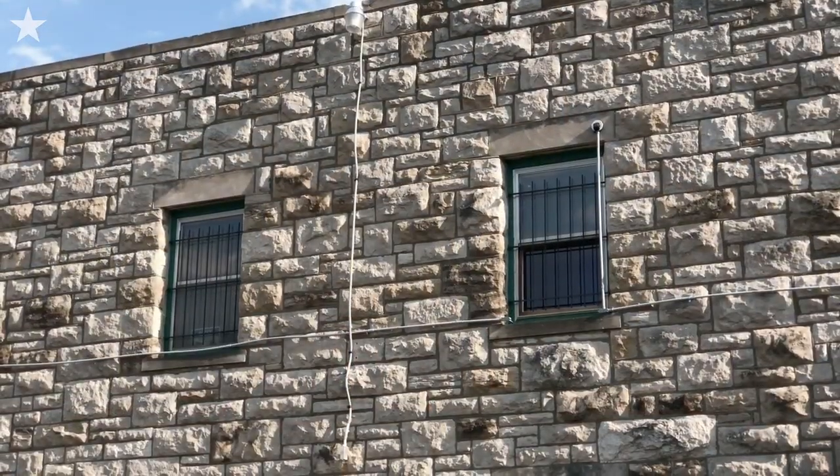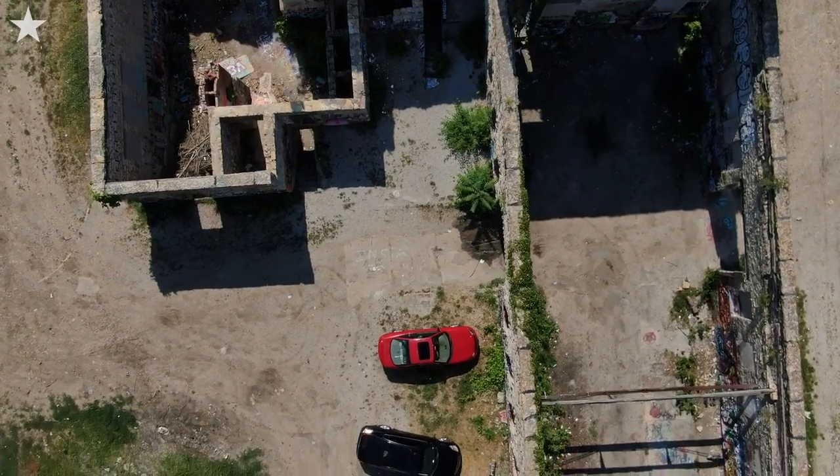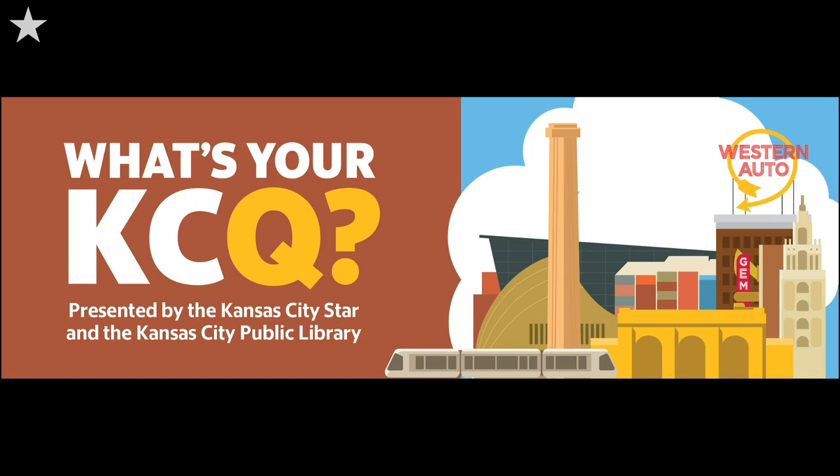Looking out those windows, I learned pretty quickly that even though technically speaking this is private property, there's never a shortage of people dropping by to check this place out. After all, who doesn't want their photo taken with the castle? For the Kansas City Star and the Kansas City Public Library, I'm Randy Mason asking, what's your KCQ?